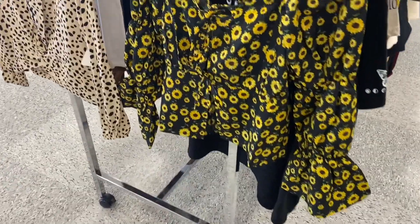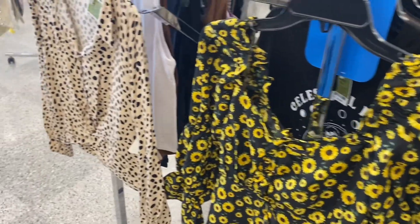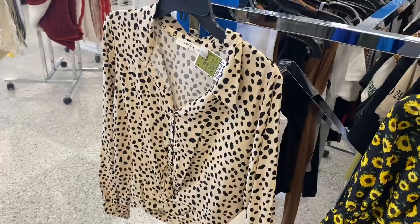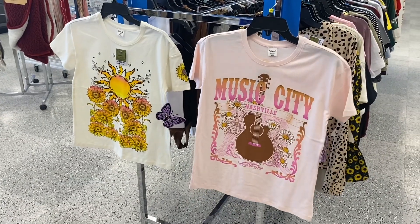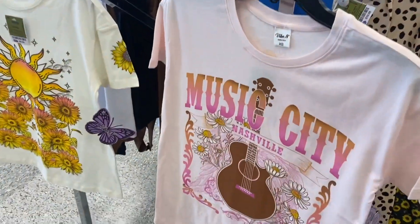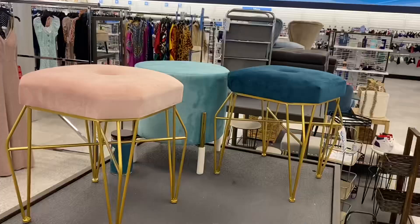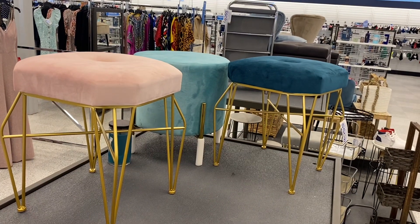They had two blouses I wanted to show you. This one has sunflowers and is going for $13.99. This one's a button-down for $10.99 — I like that print too. I thought these were cute as well: this one says 'Music City Nashville' for $8.99, and then this other one is also $8.99.